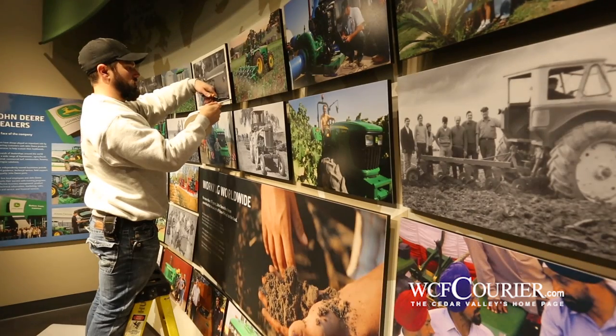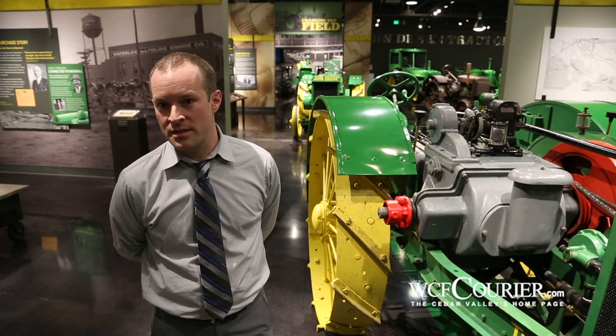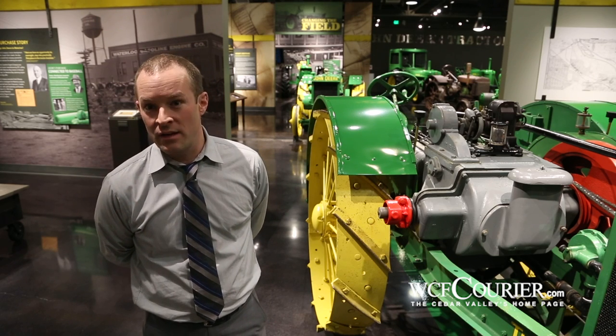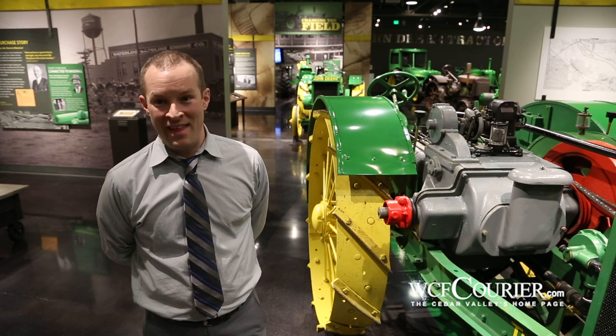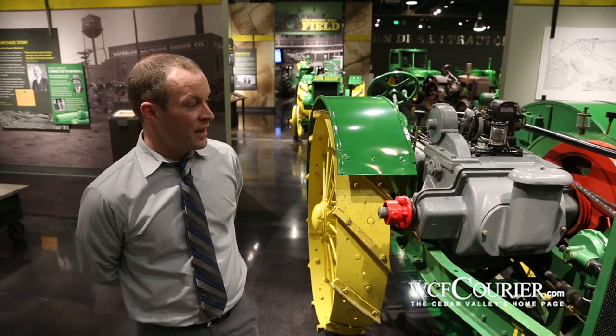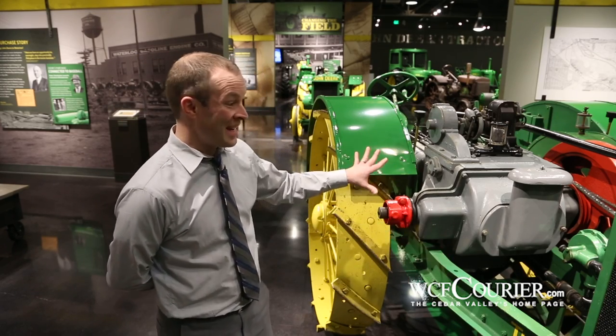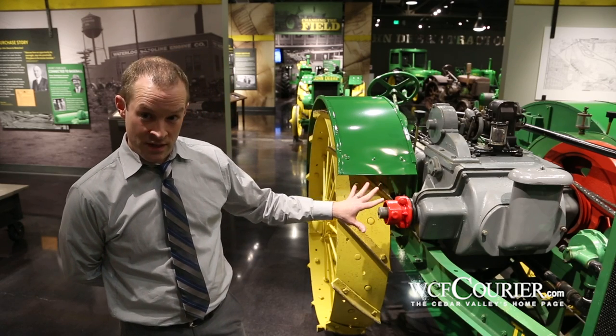In 1895 the Waterloo Gasoline Engine Company was formed. They tried to sell tractors but primarily sold gasoline engines and were quite successful at it. By 1915 they employed about a thousand people here in Waterloo. In 1912 they developed their first tractor, the Waterloo Boy. This is actually a 1914 Waterloo Boy, one of the earliest known to exist.